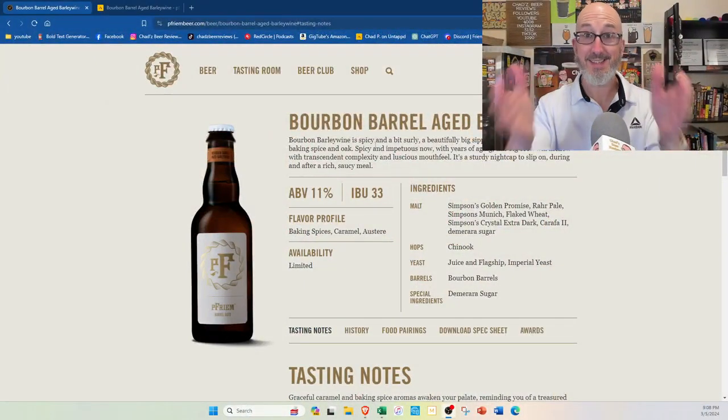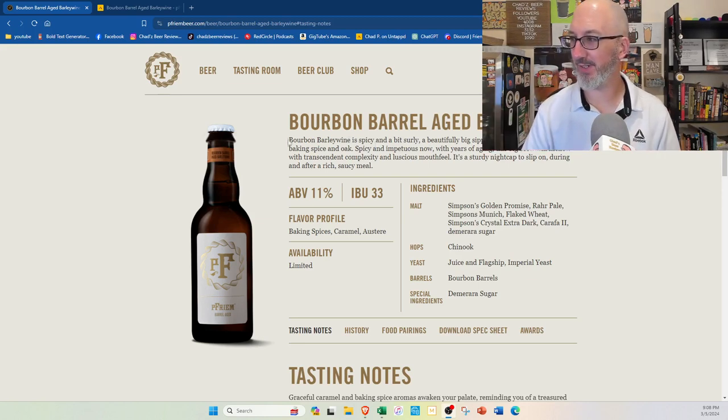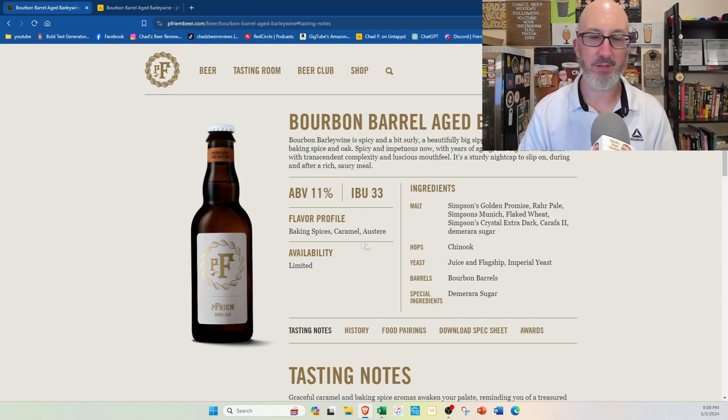Before we get into the aroma, I just wanted to show you the website. This is how every brewery's web page should look — a description of the beer, tasting notes, everything to expect, ABV, IBUs. They even list the malts, the hops, the yeast, and even the bourbon barrels. I'd like to know which distillery they got them from. Even the sugars they use. Other breweries, take note — that is an A-plus listing for the beer.